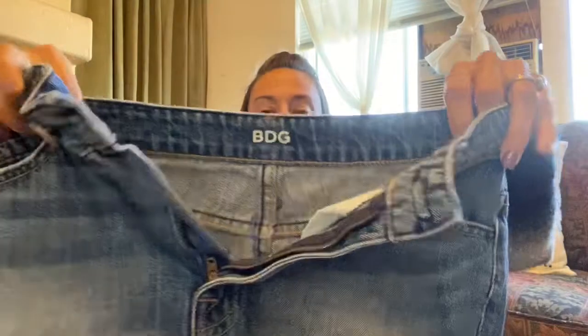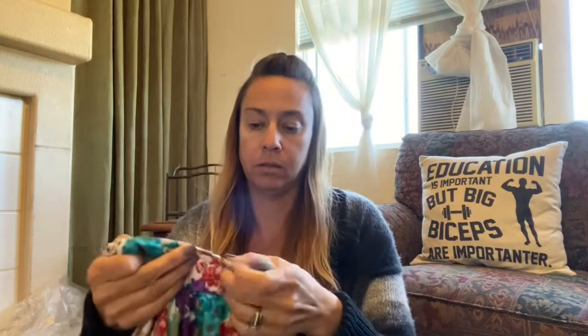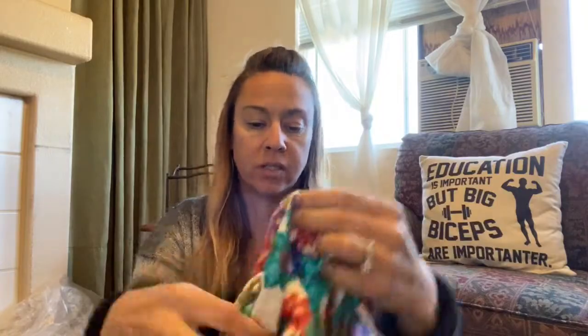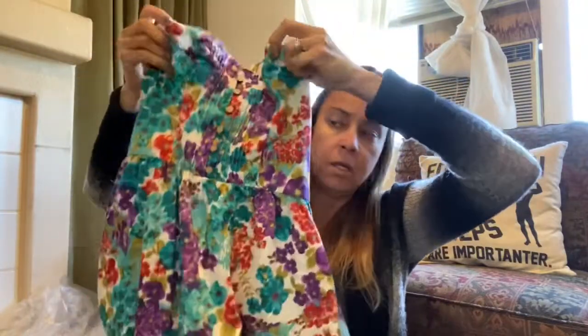This is a pair of BDG size 27 — they call them super high-rise shorts with a raw hem. This is H81, size small petite. I got it more for the fact that it's a dress and it's pretty spring inspired.